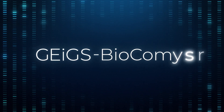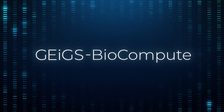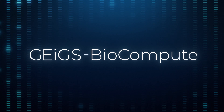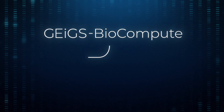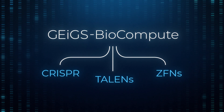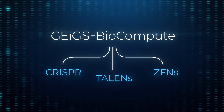JIGS Biocompute, Tropic Biosciences' proprietary bioinformatics platform, automates the design of highly tailored JIGS solutions for any host-target combination. JIGS Biocompute is compatible with a broad range of existing gene editing tools, giving the user freedom to choose which tool they use to implement JIGS edits.